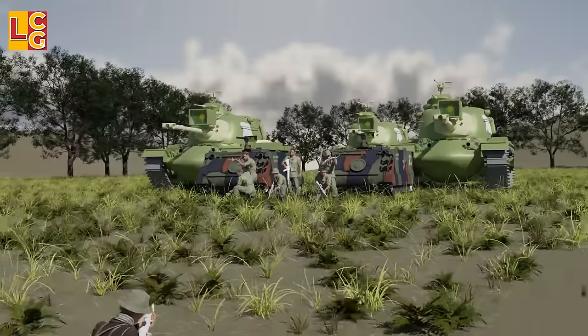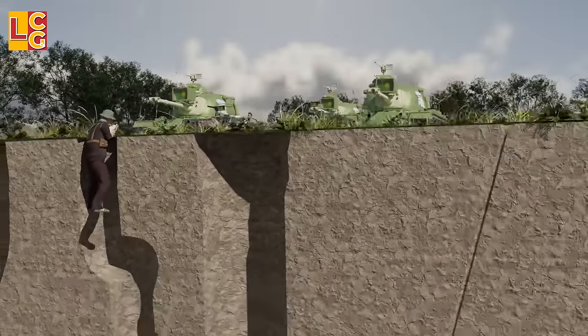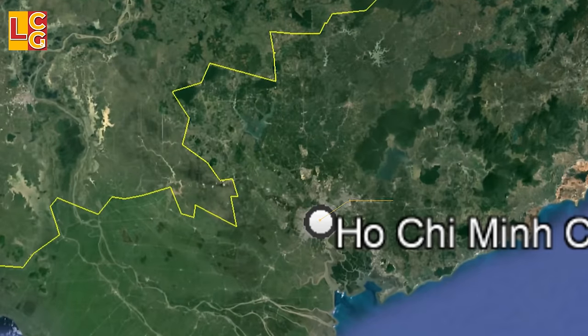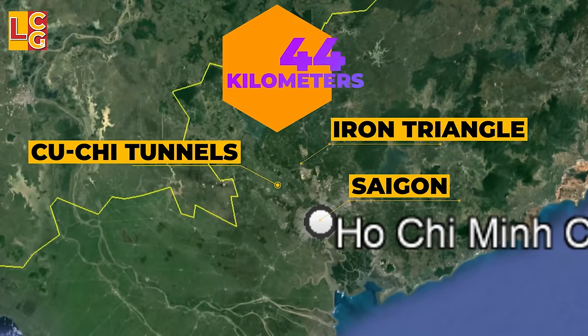So the Viet Cong chose to covertly fight the Americans using tunnels — the Cu Chi tunnels and Iron Triangle tunnels that reached up to 250 kilometers from the outskirts of Saigon to the border of Cambodia.